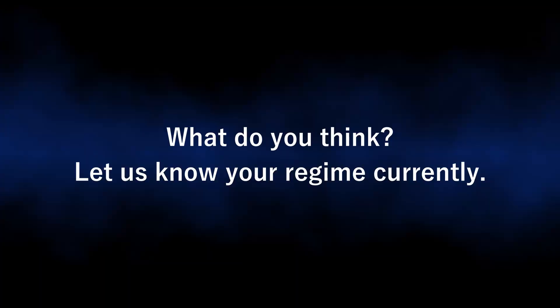What do you think? Let us know your regime. I will add links to the description to articles I have referenced for you to read in further depth if you require. And why not try this if you haven't seen the video on autophagy already?